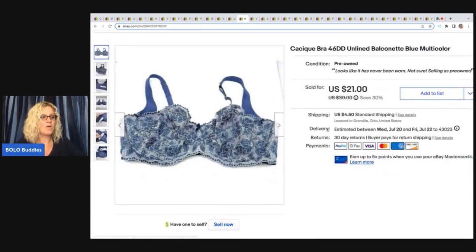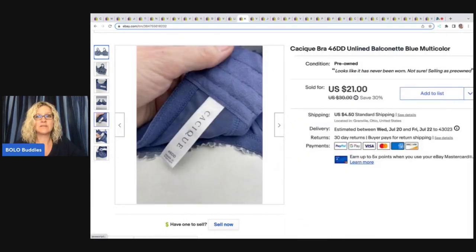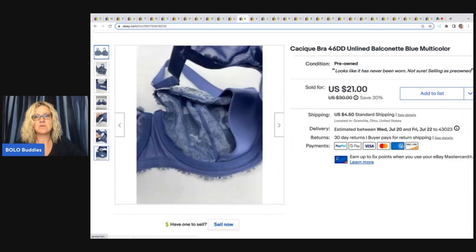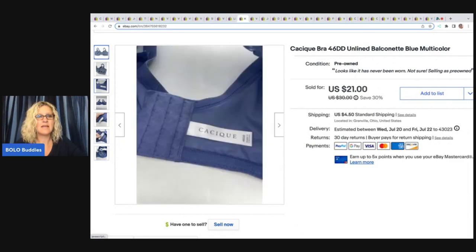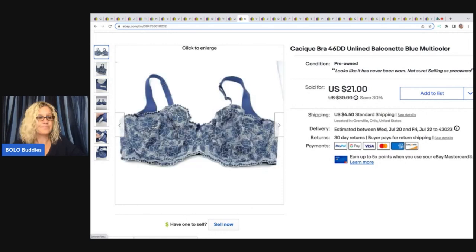The next item is this Cacique bra, and I picked this up at the Goodwill for around a dollar. You can see the tag is in really excellent condition — it's an unlined balconette in a 46DD, which is a great size to sell. It looks like it's never been worn, but I marked it as pre-owned. Anytime I find this brand, I definitely pick it up — it is a hot seller. I ended up selling this for $19 plus shipping.